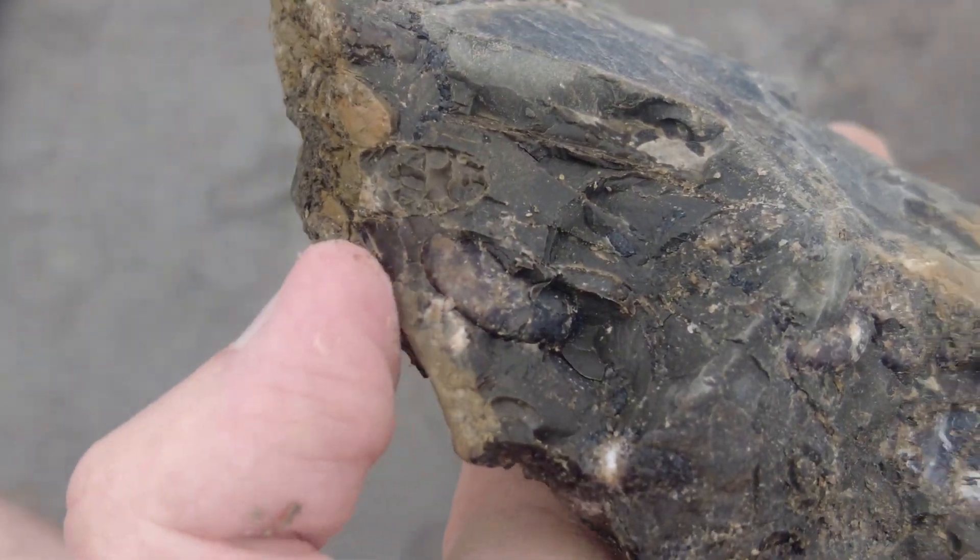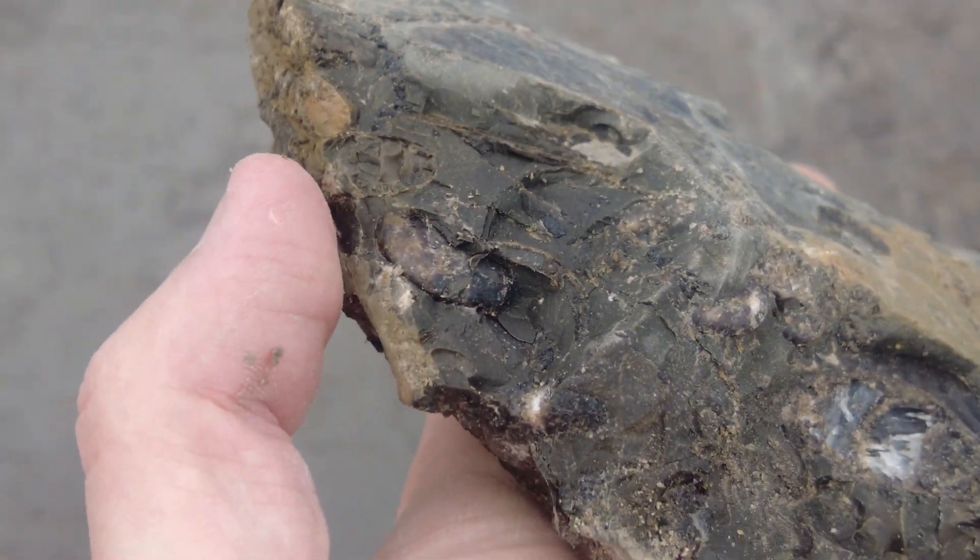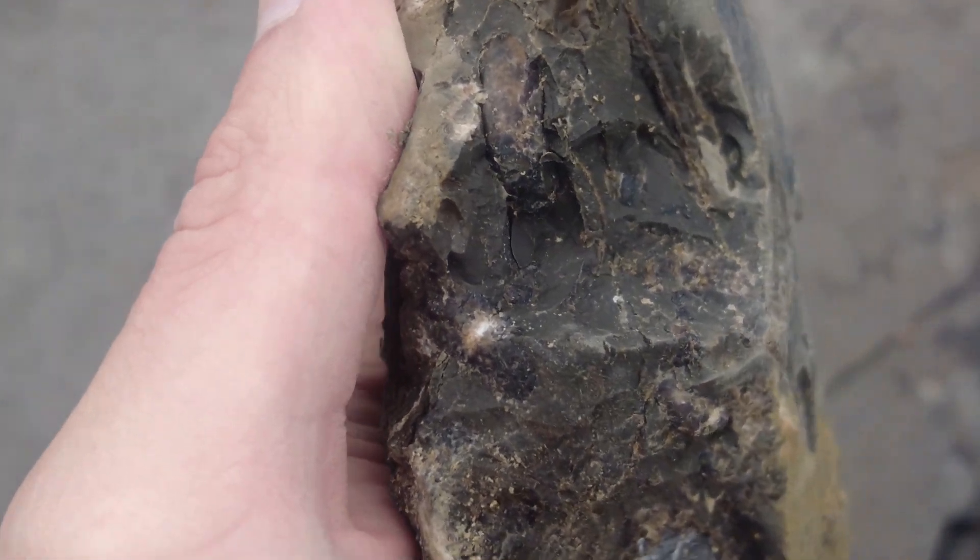I've also just spotted a really small but fat ammonite right there — not quite sure what that one is, so that will be quite interesting.